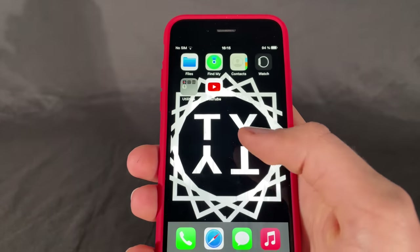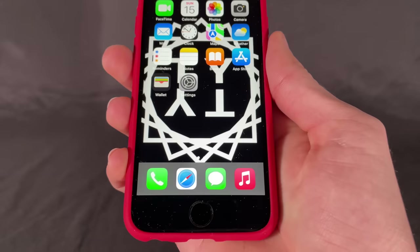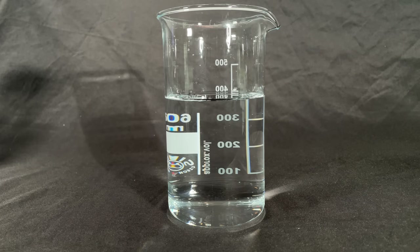In the beginning it looked like this, then it looked like this, and after 24 hours all of the liquid had evaporated. The phone is still fully intact and no iPhone was hurt during the making of this video.